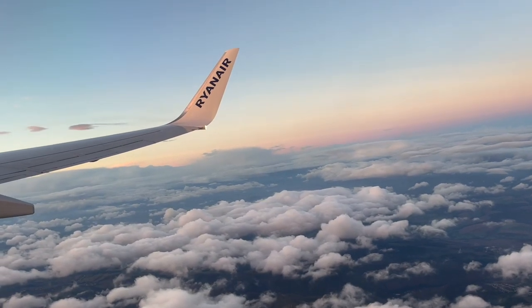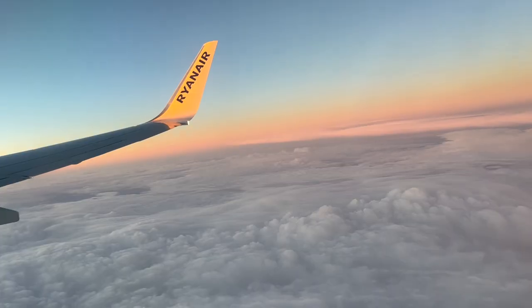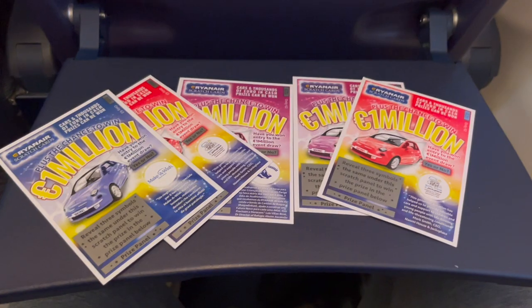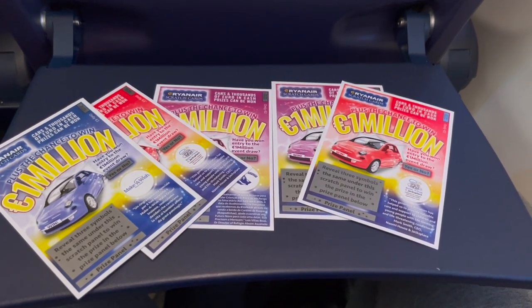Besides the landings, the experience on almost all Ryanair flights is pretty much the same: no service, bare-bone seats, and everything for purchase. One interesting thing though is that Ryanair sells lottery tickets on most of their intra-European flights.